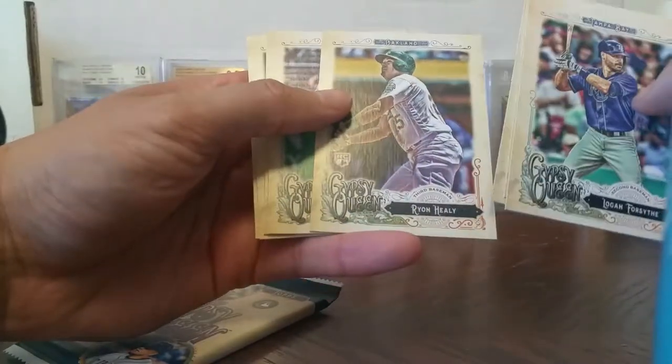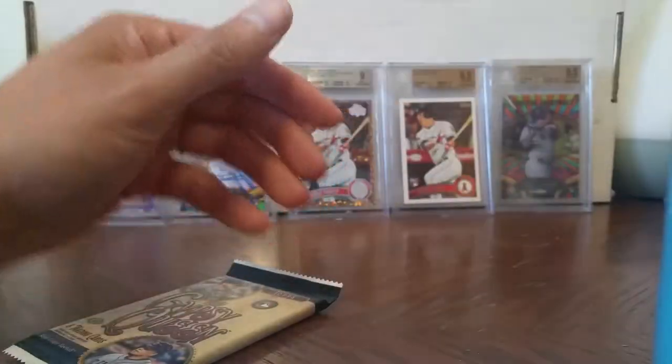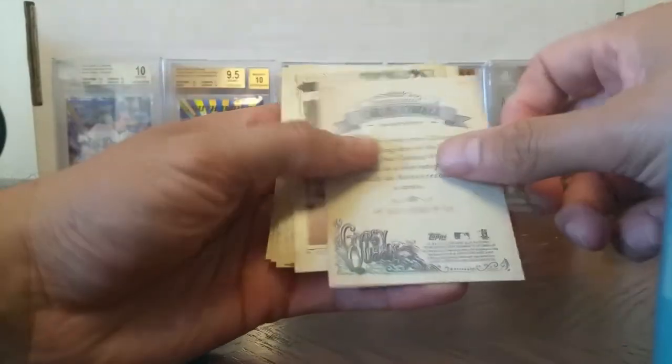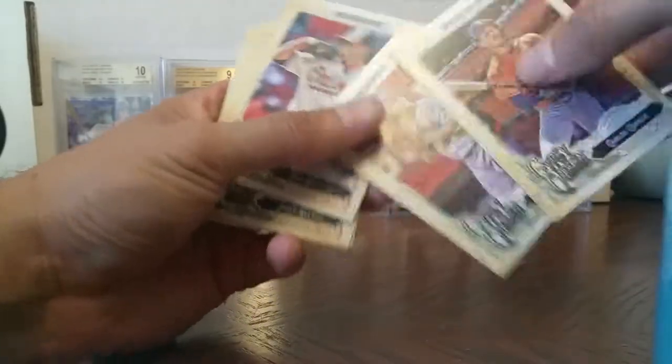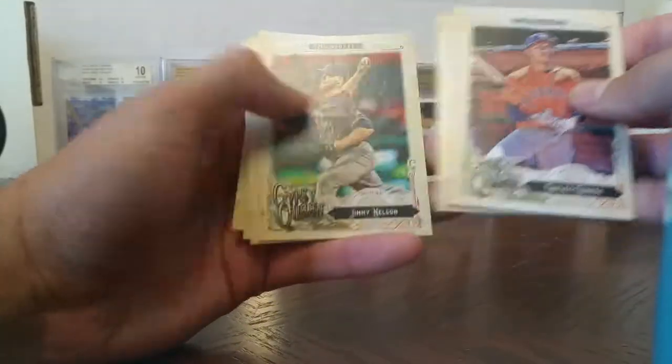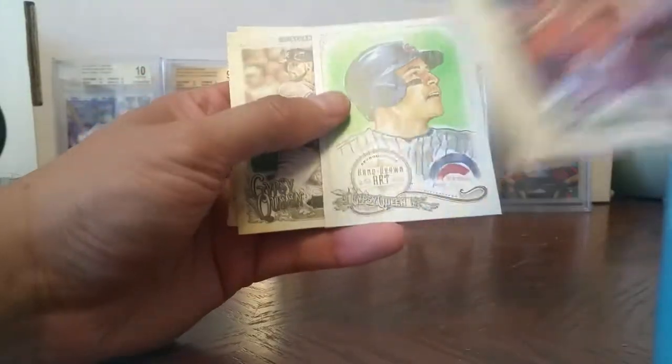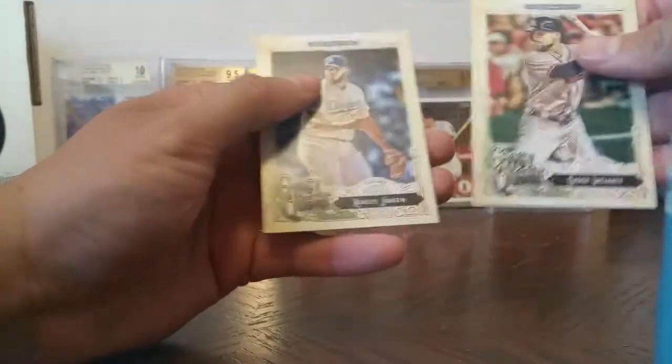Peterson, Healy rookie card, Harper. Almost done here. Carlos Correa — kind of looks like a variation, not too sure, let's look into that. Yu Darvish, Anthony Rizzo artwork. Jansen. See what you got JJ — Musgrove rookie card. Moreland, Mitch — 157 out of 250.